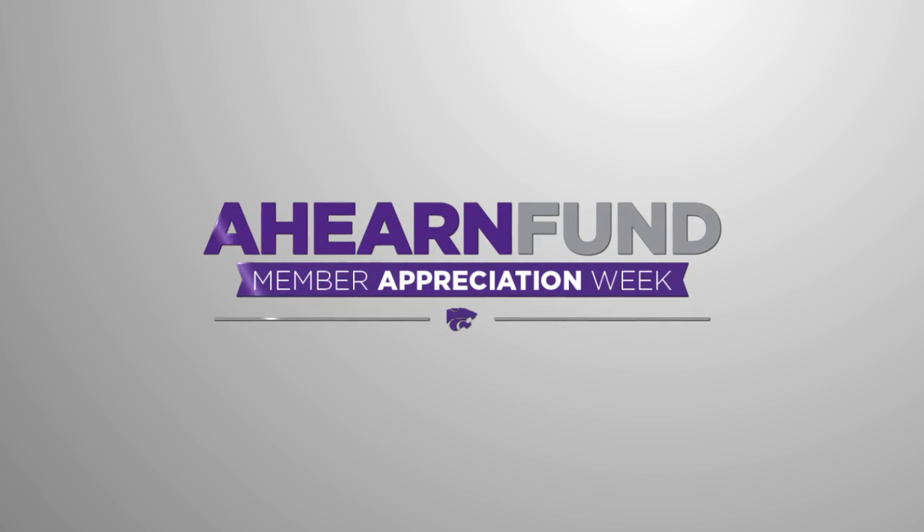Welcome to the first day of the Ahearn Fund Appreciation Week. I'm Dr. Ian Canole, I'm the Director of Sports Psychology here with K-State Athletics. Today we have a really fun competition on our Vision Coach Reaction Training Board. So let's meet our competitors.